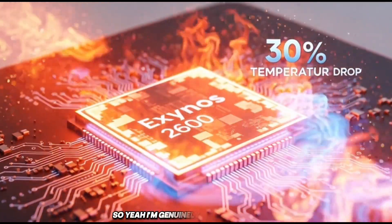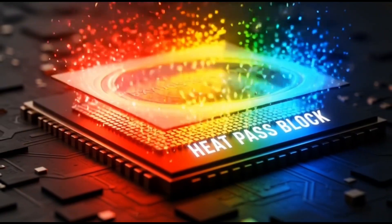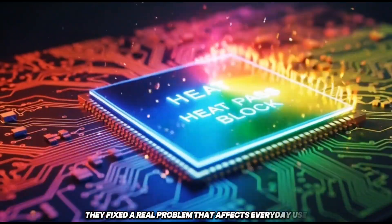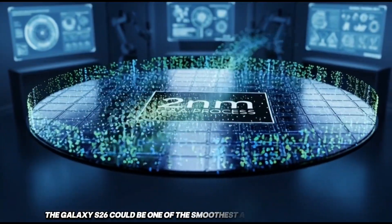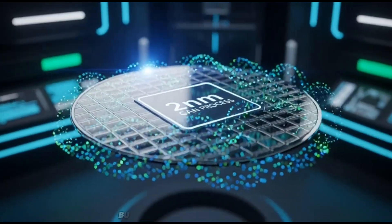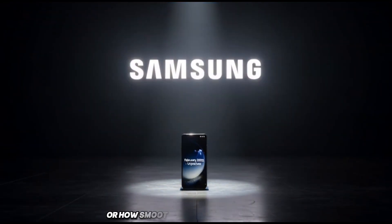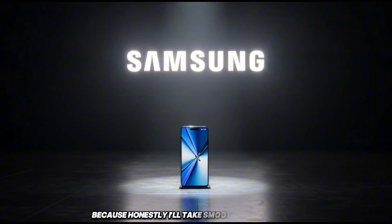I'm genuinely excited about this, and that's not something I say lightly when it comes to Exynos. This feels like a turning point. Samsung didn't just chase numbers — they fixed a real problem that affects everyday use. And if this works as expected, the Galaxy S26 could be one of the smoothest Android phones out there. Not because of marketing or buzzwords, but because of smart design choices. Let me know what you think about this move. Do you care more about benchmarks or how smooth the phone feels day to day? I'll take smoothness every time.